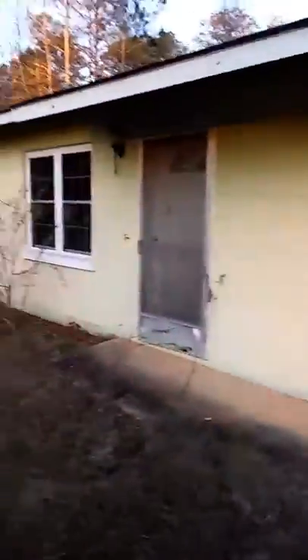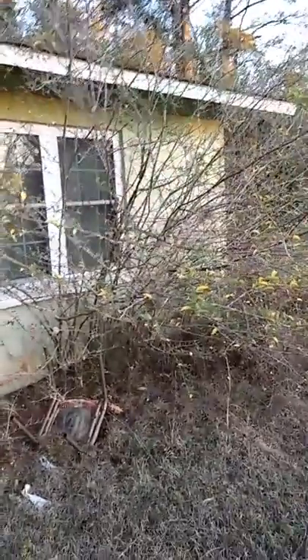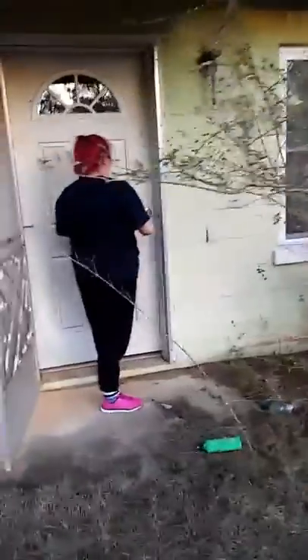We are at this abandoned place. It looks like it's a duplex. Let's go in and see what we can find. There's perfectly good furniture in here too.